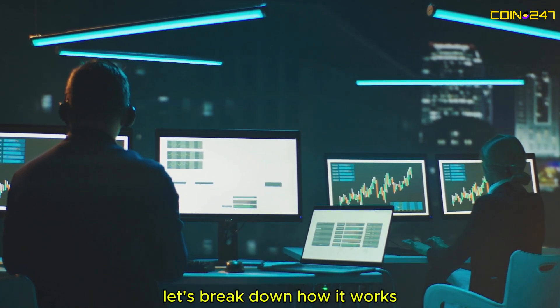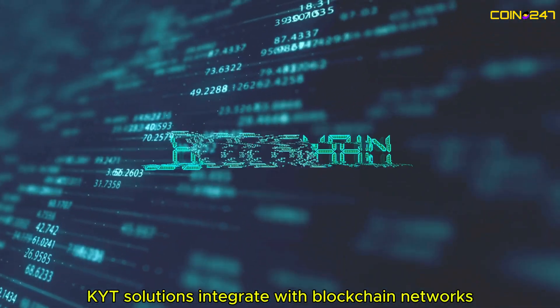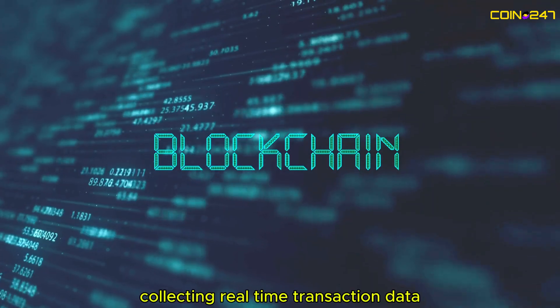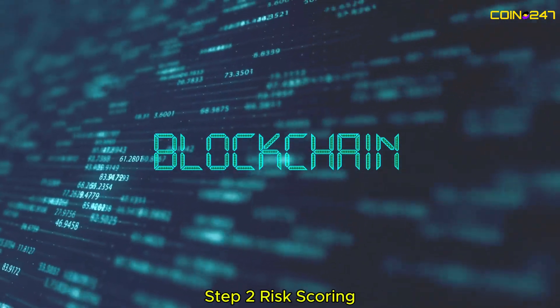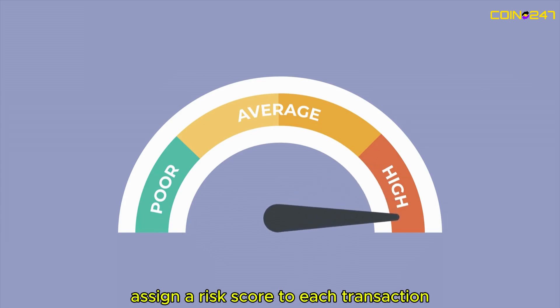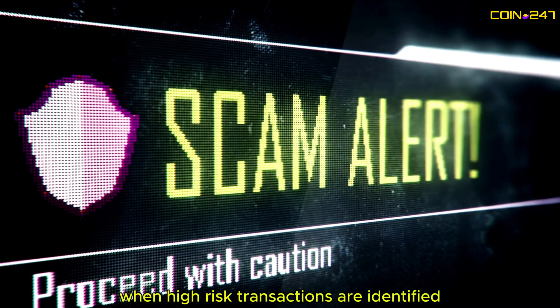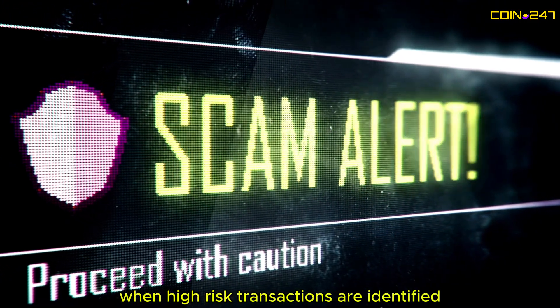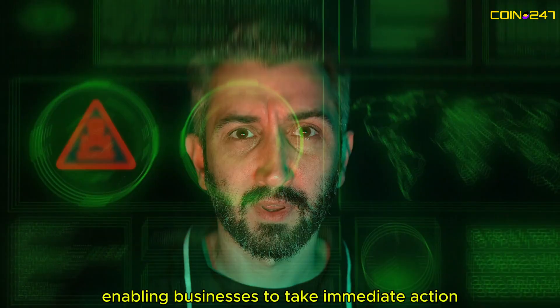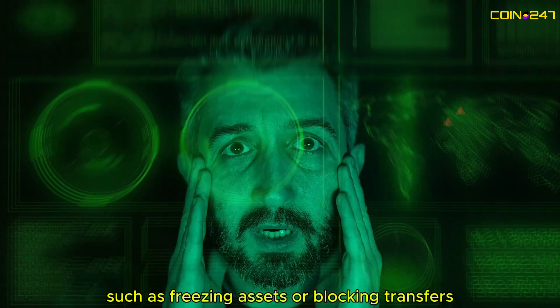Let's break down how it works. Step 1: Data Collection. KYT Solutions integrate with blockchain networks, collecting real-time transaction data. Step 2: Risk Scoring. Advanced algorithms assign a risk score to each transaction based on factors like source, destination, and historical activity. Step 3: Alerts and Actions. When high-risk transactions are identified, alerts are triggered, enabling businesses to take immediate action, such as freezing assets or blocking transfers.